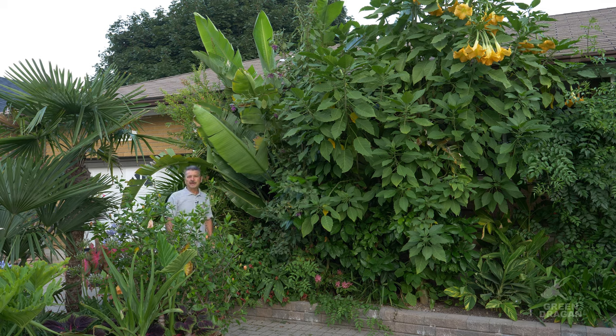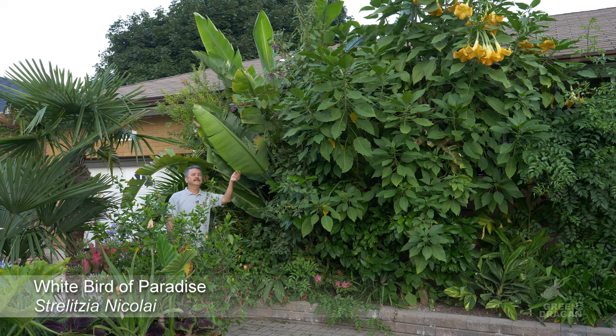Welcome to my channel and welcome to my garden. I hope you're all doing well. Today we're further discussing extreme zone pushing, and the plant for today is Strelitzia nicolai, white bird of paradise.